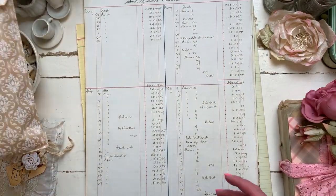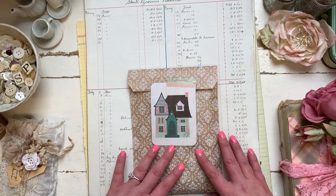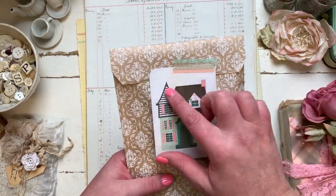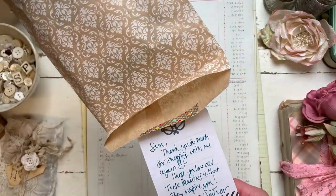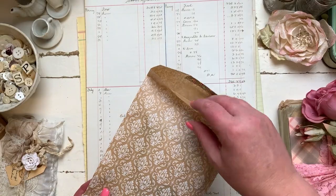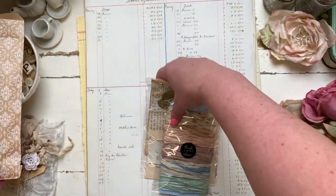She spoiled me — she also sent me this little package which I did not order, but I'm so grateful, Heather, thank you so much. She's put one of these project life cards in, and there's just a little sweet message. So in here she has sent me...